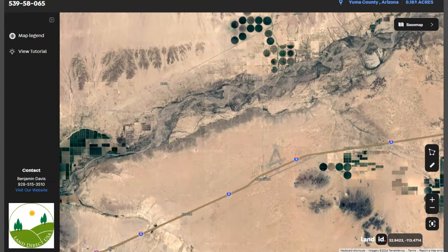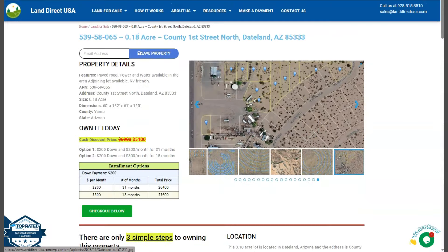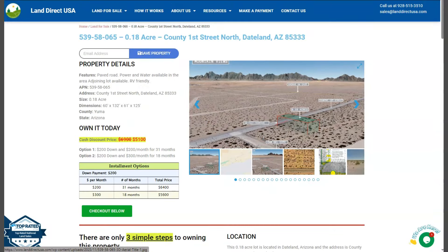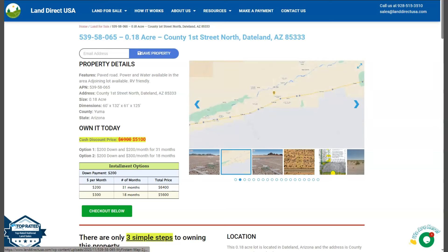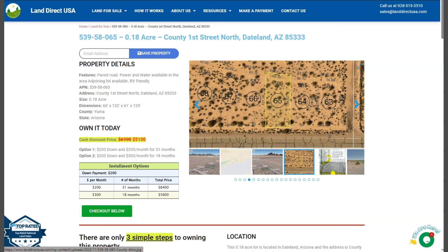If you're interested in this lot, it's available at LandDirectUSA.com with a cash discount price of only $5,100. We offer seller financing with no credit check required. You just need to fill out the buyer's application form and put in a down payment of only $200 to reserve the lot. Or if you have any other questions, don't hesitate to call us at 928-515-3510.